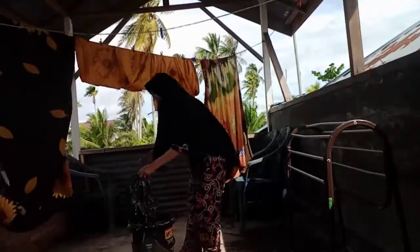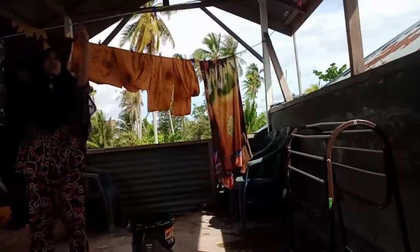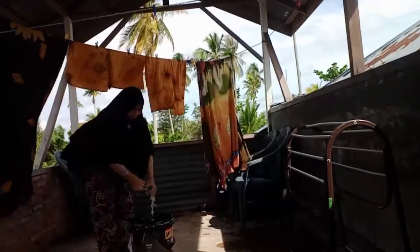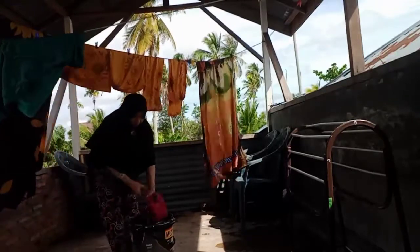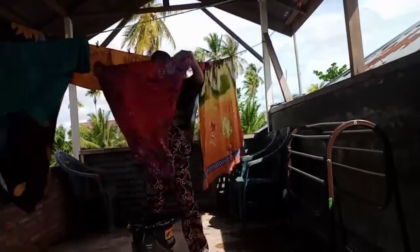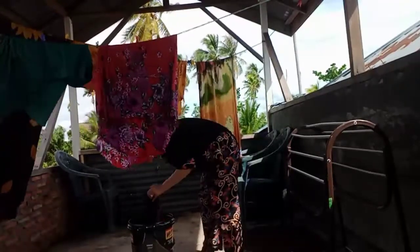Nampak matahari sebentar gitu ya, hujan balik lagi. Tapi kondisinya panas kayaknya, tapi anginnya kenceng juga, gejala-gejala mau hujan lagi ada gitu. Tapi hoki-hoki lah, kalau nunggu hujan terus gak nyuci-nyuci, ya makin numpuk. Jadi saya cuci aja cucian dua hari ini, cucian semalam dan semalamnya lagi. Supaya gak numpuk, masalah nanti hujan lagi sudah terserah.